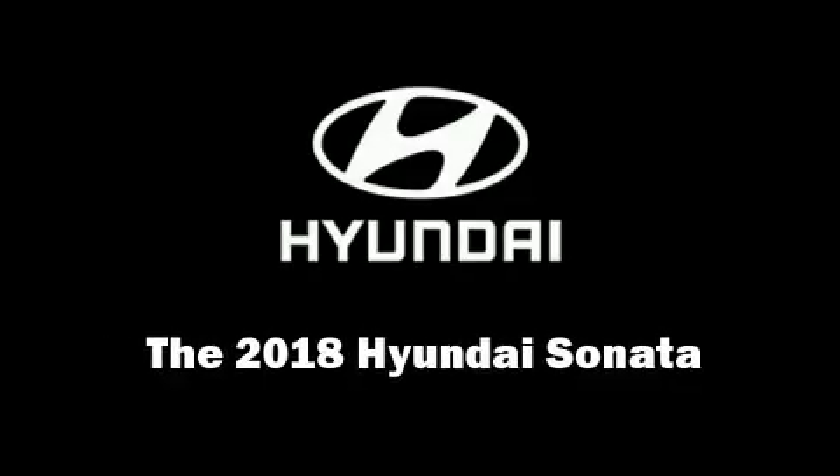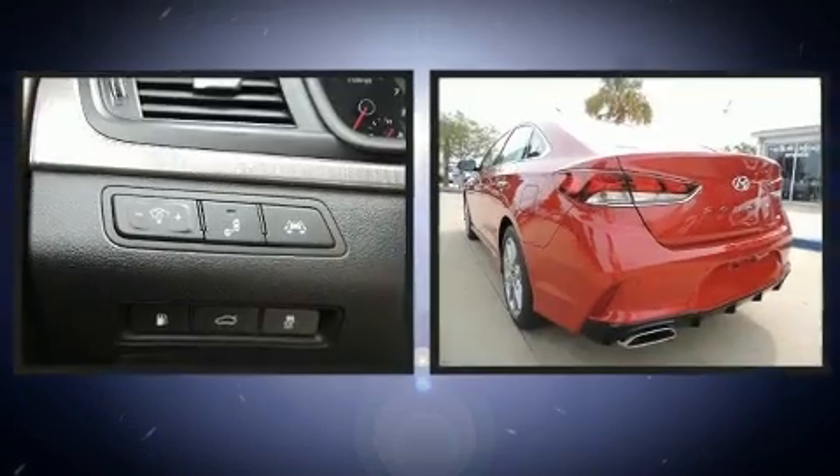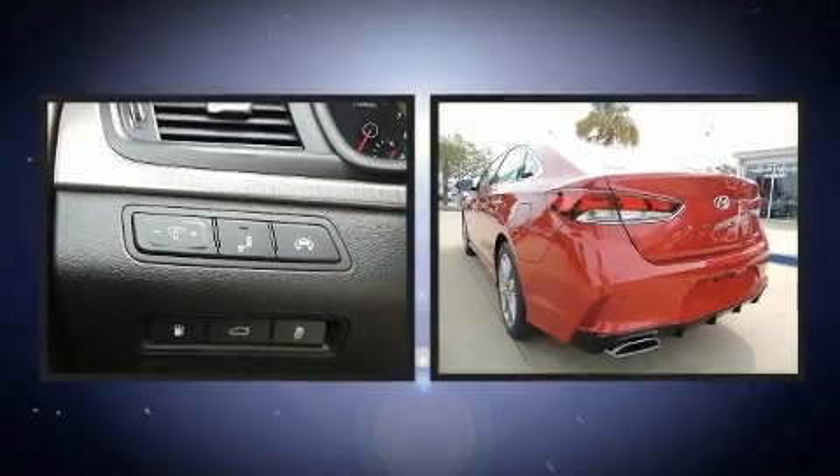Treat yourself to a test drive in the 2018 Hyundai Sonata. This four-door, five-passenger sedan stands out among competitors in its class.